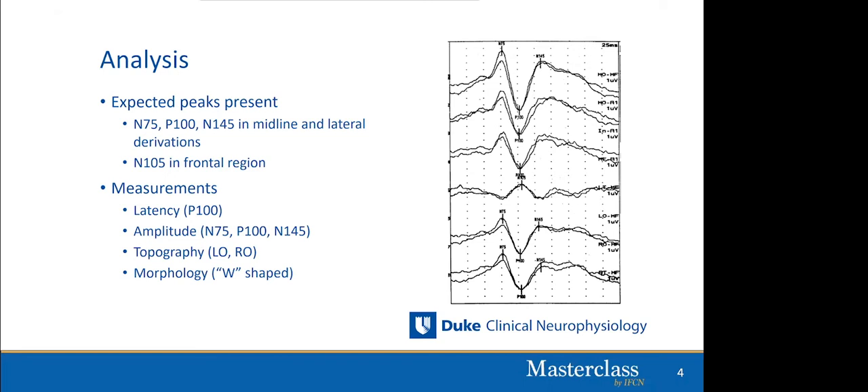When analyzing a pattern reversal VEP, we look for the N75, the P100, and the N145, present in midline and parasagittal derivations but at highest amplitude in the midline. We measure the latency of the P100 and its amplitude — either N75 to P100, P100 to N145, or an average. We also look at topography: are the LO and RO waveforms symmetric? And we assess morphology: does it look normal or does it have a W-shape? A W-shaped P100, where there is a double peak or double valley, carries different significance.